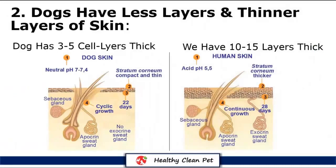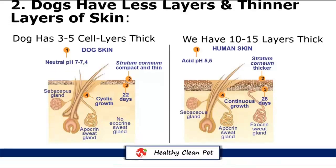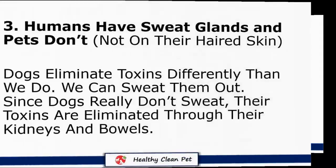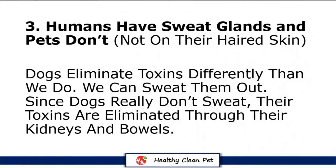Two, dogs have less layers and thinner layers of skin. A dog only has about 3 to 5 cell layers thick, while we have about 10 to 15 layers thick. This makes a dog's skin sensitive and more delicate. So a shampoo that is formulated for human skin is just too harsh for a pet.